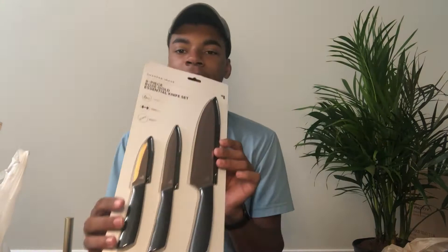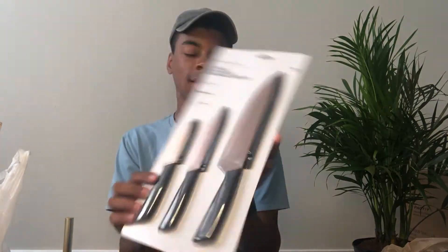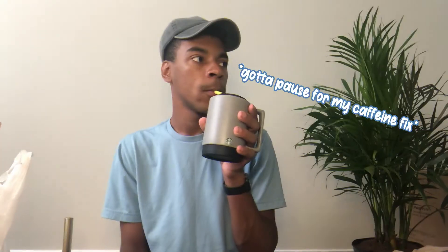Then I got this knife set because I don't own one and I thought it was cute — it's like a rose gold color, which is so me.